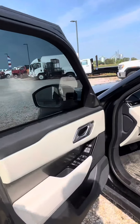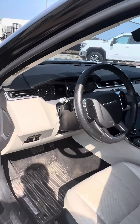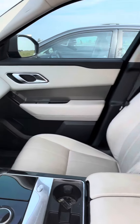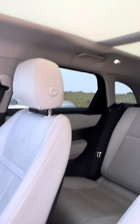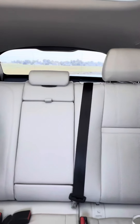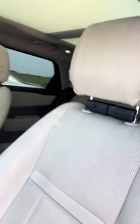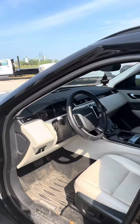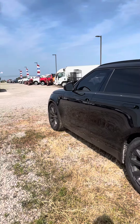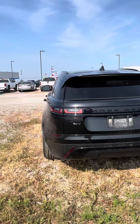Extremely nice, well-maintained. Does need to run through the cleanup detail shop. As you can see, it does have the white and black leather interior. 49,265 miles on this. Large sunroof, as you can see. Very clean, very well-maintained. No damage anywhere on the inside that I can see. The tires are just like new on it. It is a Velar P340S model.